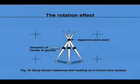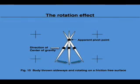The center of gravity is moving to the right and the body rotates around it. The point that has no speed, having for reference the surface, is P — the apparent pivot point.